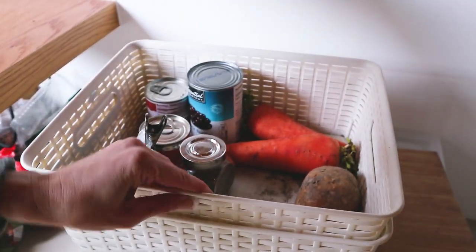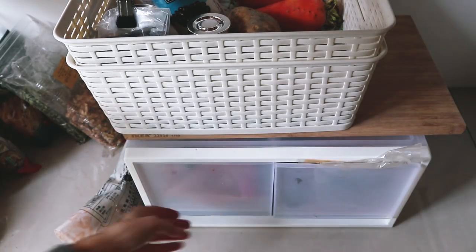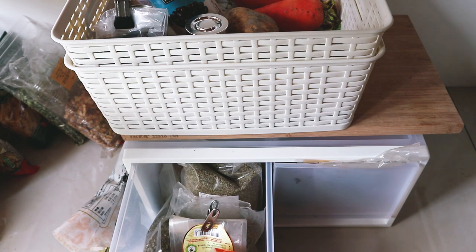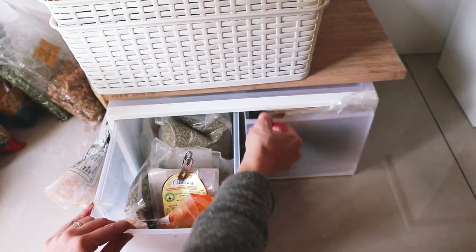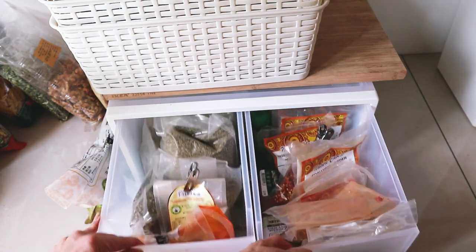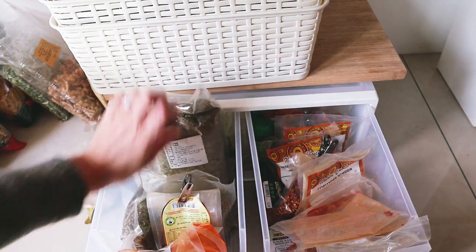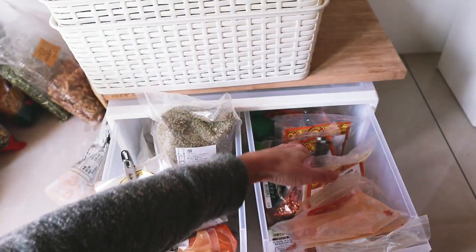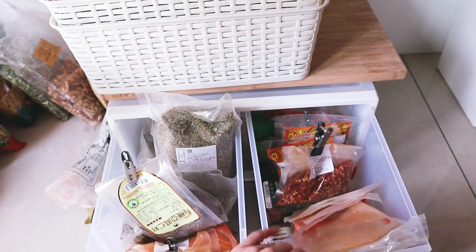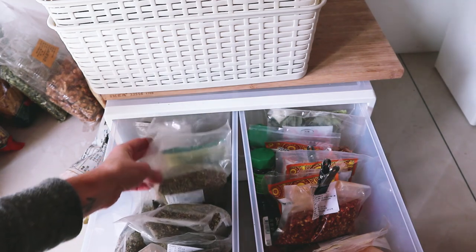Underneath the stairs is where we have our root vegetables and canned beans. I also bought two extra drawers for all the spices I use, because I like to keep space for a lot of Italian spices and we do Indian cooking too. I have my cinnamon and flax seeds under there. That's just another way you can use up some storage space — buying extra containers and keeping those handy.